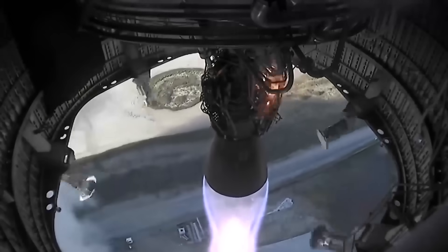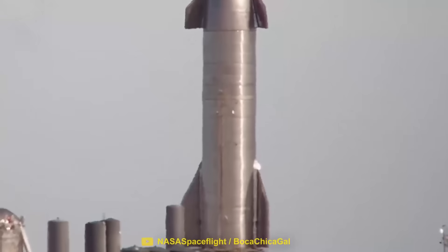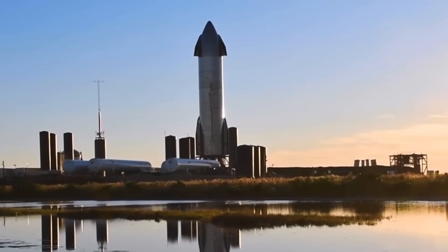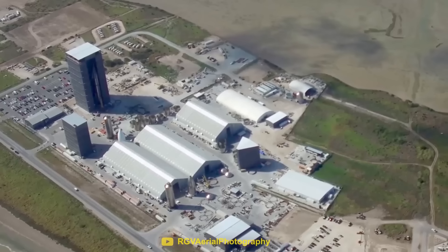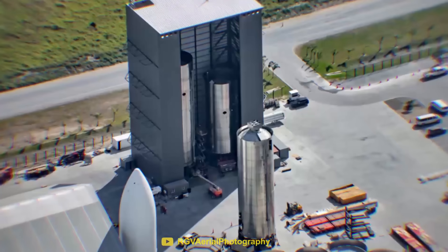Not only is it powered by one of the most advanced rocket engines ever made, it also has the added complexities needed to be the first fully reusable rocket. Starship has been an incredible challenge to design and build, but according to Elon Musk, figuring out how to actually manufacture the rocket has been way more difficult.